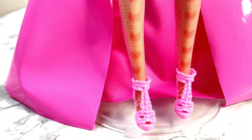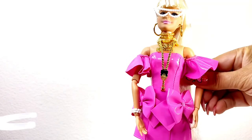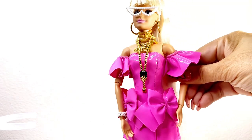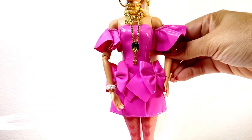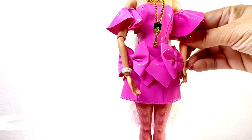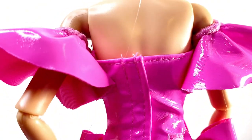Her dress is a faux pink patent leather outfit and she also has heart stockings. I love the bows on this dress, and the train is detachable. I love her pink heels as well. Here she is without the train — I absolutely love this garment, the hot pink, the stockings, the bows. In the back, it does velcro.